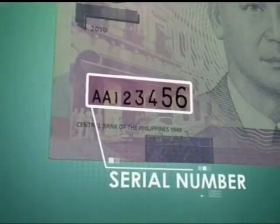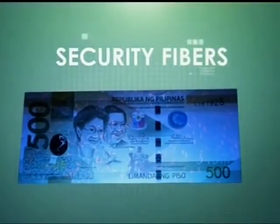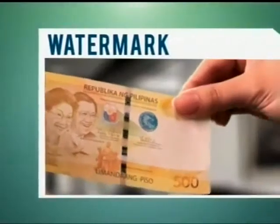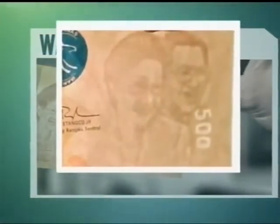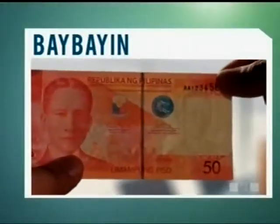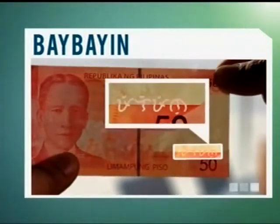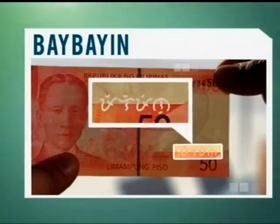The serial numbers are composed of one or two prefix letters and six to seven digits in asymmetric or increasing size. Red and blue fibers embedded in the banknote paper glow under ultraviolet light. The watermark shows a shadow image of the portrait and the banknote's denomination on the blank space when viewed against the light from either side of the note. The word Pilipino, written in our ancient Baybayin alphabet, can be seen in its complete form when the banknote is viewed against the light.